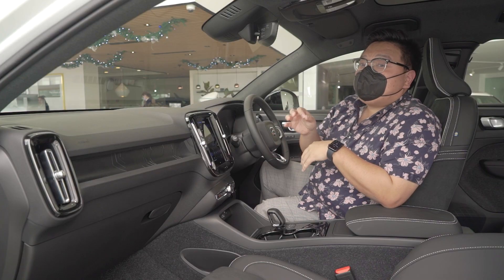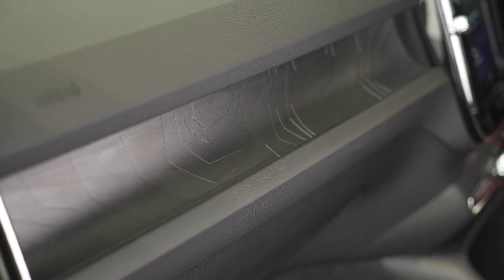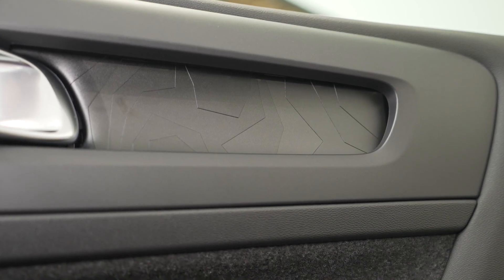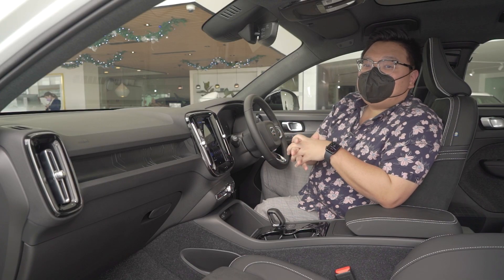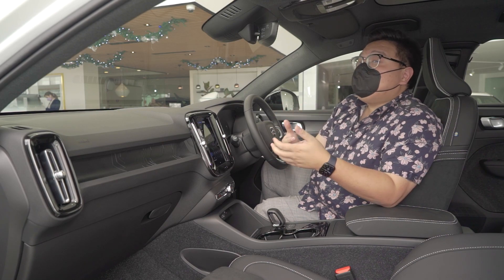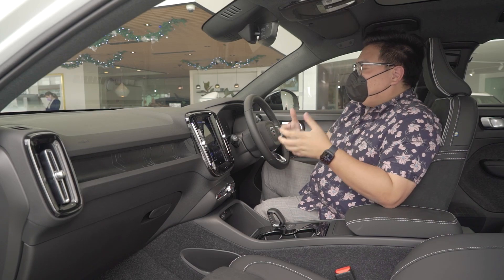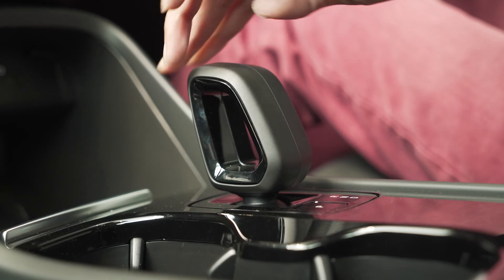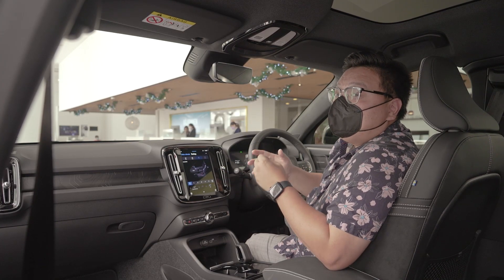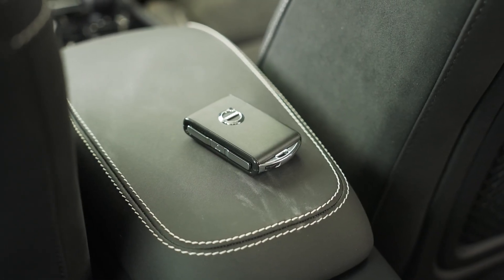At least there's still a proper physical volume knob and seek buttons. Specific to the C40, this car gets a unique trim called Topography, which looks pretty cool on the front and front door cards and is nice to the touch as well. You will not find any start button or twist-to-start knob on this car because it has a similar system to Tesla — just have the key in your pocket, get in, press the brake, select drive, and you can drive off. This car also has what Volvo calls a leather-free interior — the gear knob and even the key fob are covered in plain plastic.